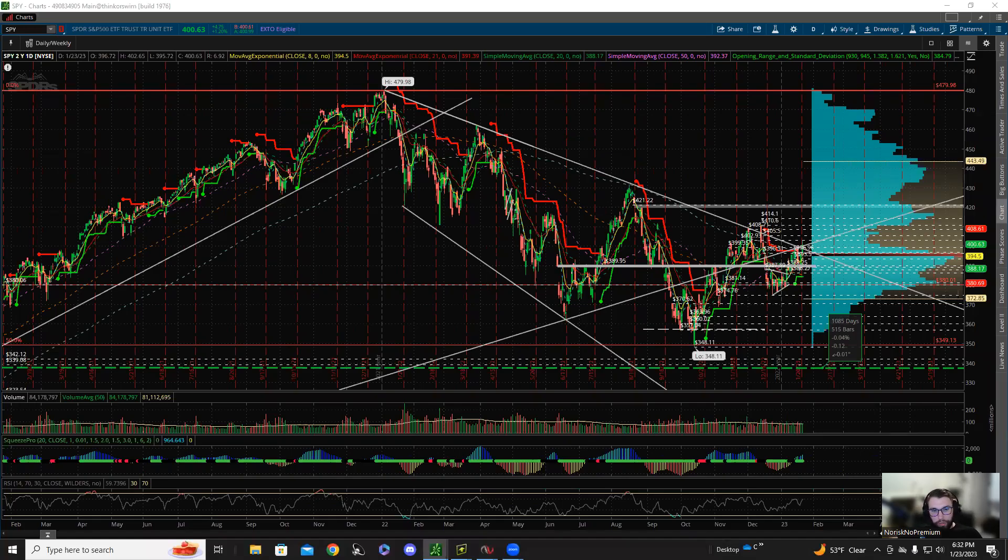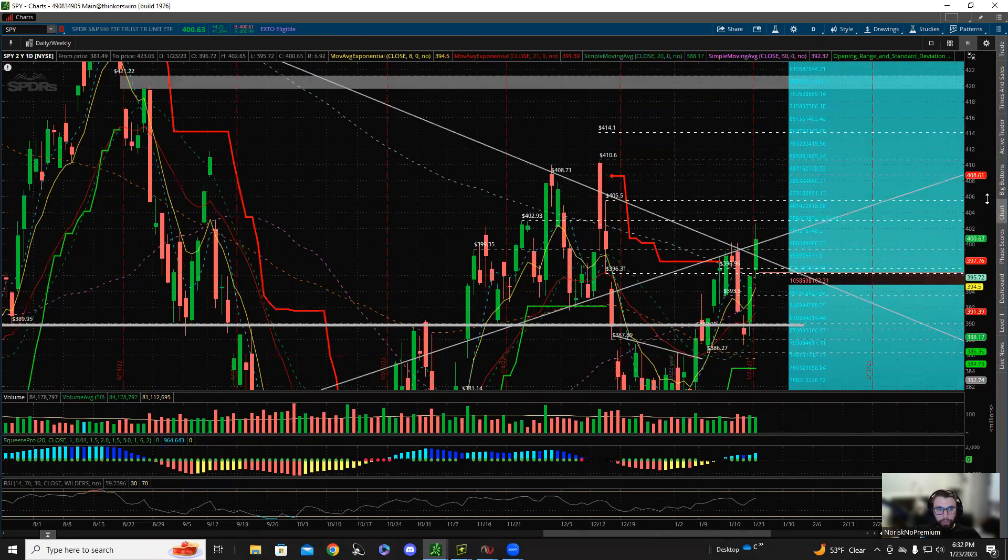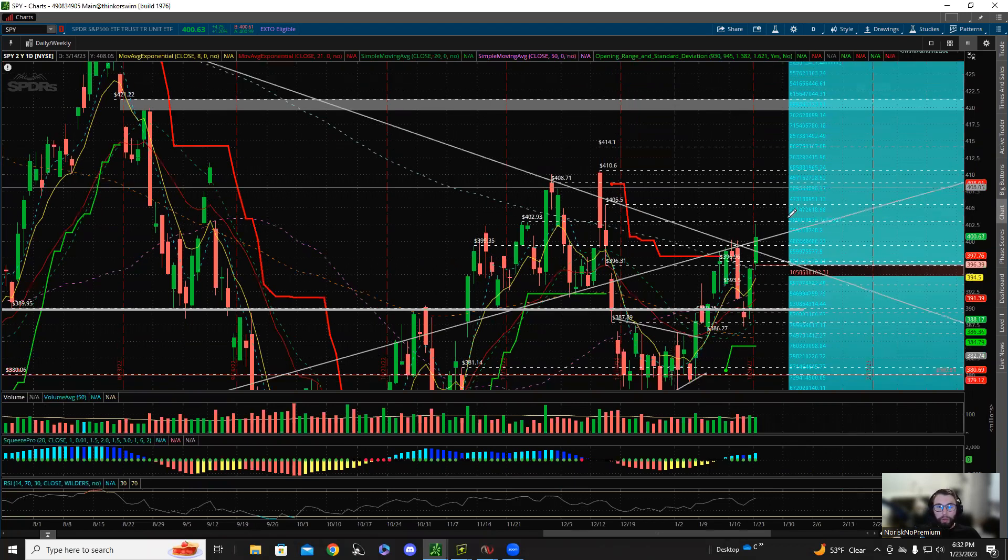What is up guys, it's your boy No Risk No Premium back with another episode of the Two Minute Drill. If you caught it yesterday, we said if we get a 400 test and break, where are we going? 403 — went right there this morning, then had a very decent pullback but still closed above the 400 level, which I think is very relevant for bulls to stay in control.